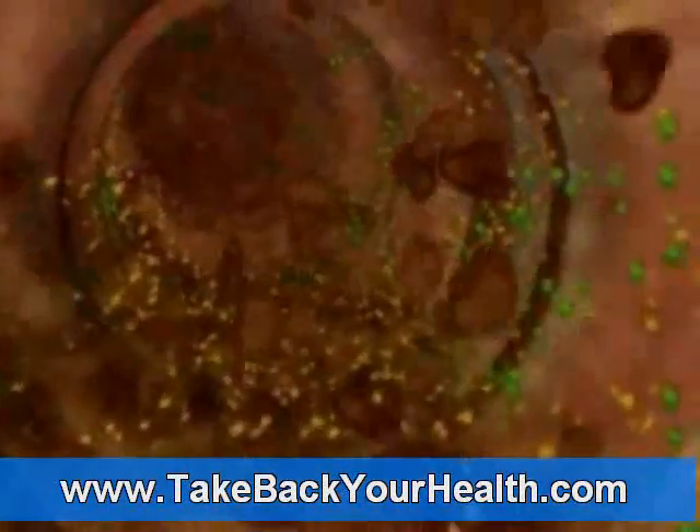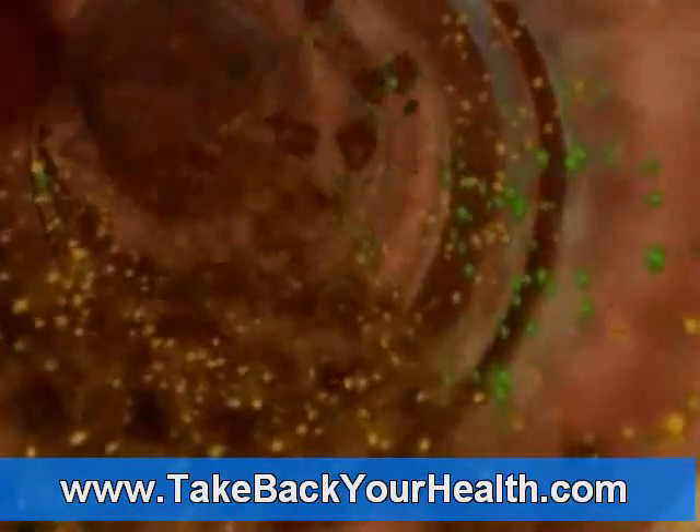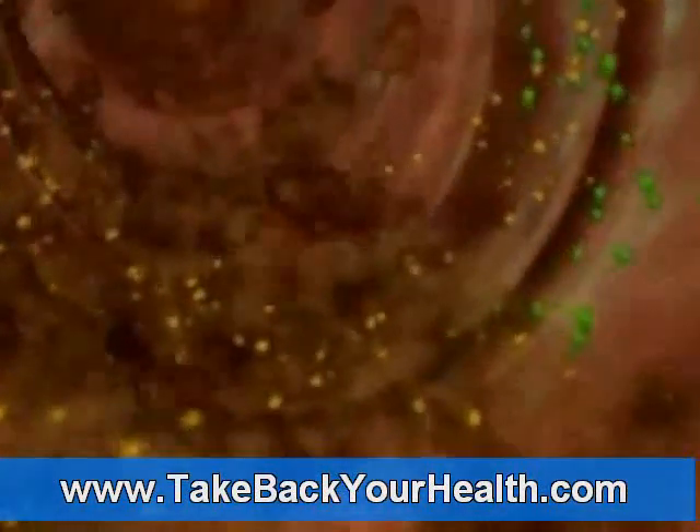Larger, less digested particles are pushed onto the large intestine where much of the water they contain is reabsorbed before being expelled from the body. A closer inspection of the folds reveals that the intestinal wall is covered with thousands of finger-like villi.